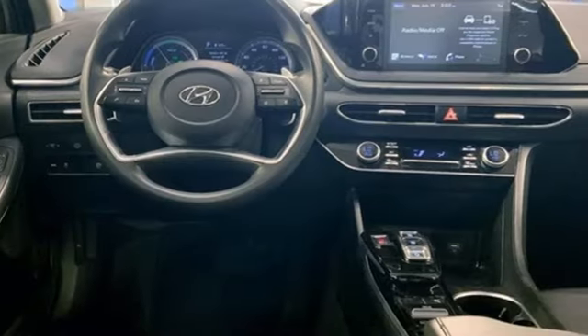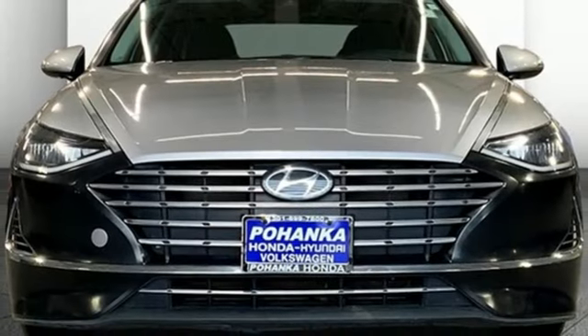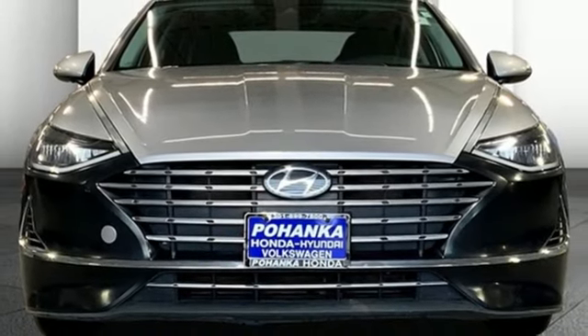Hands-free liftgate, gas pressurized shocks, and autonomous cruise control. See what it can do for you when you take it for a test drive.